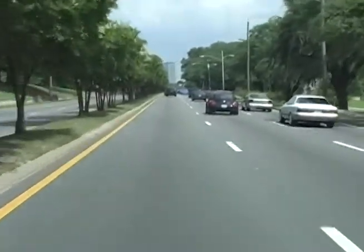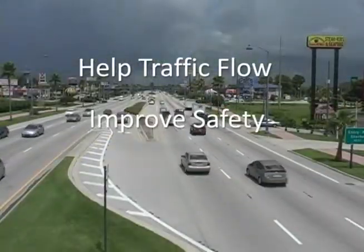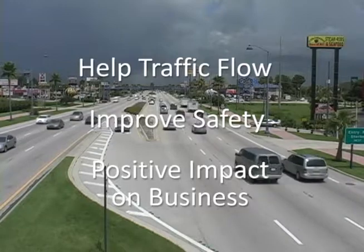So that's the story on medians. They help traffic flow, they improve safety, and have a positive impact on local business.